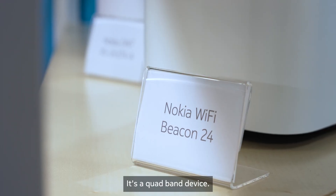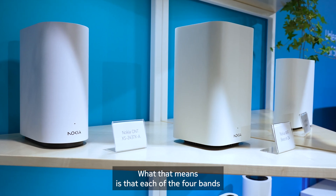Here at NetworkX, we announced our Wi-Fi 7 product portfolio. We've announced three devices. I'll talk about our flagship device, the Beacon 24. It's a quad-band device — what that means is that each of the four bands have four antennas. That's 16 total antennas.